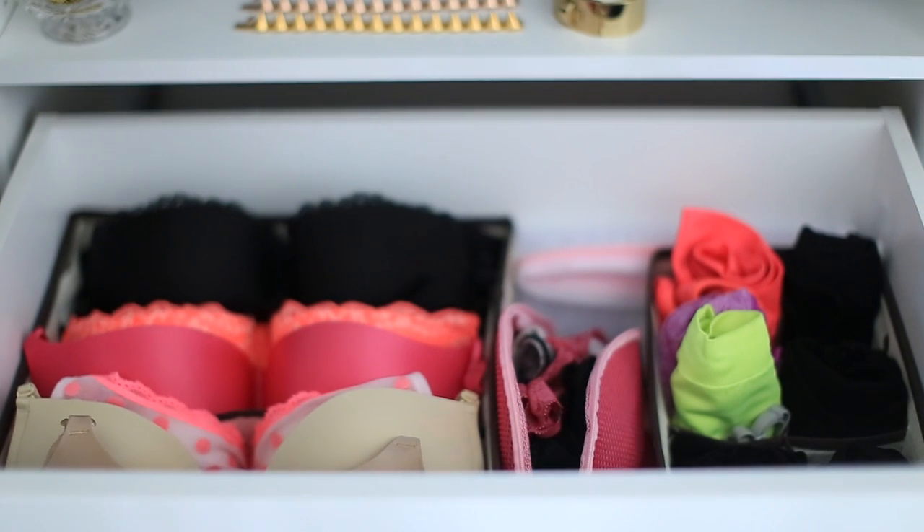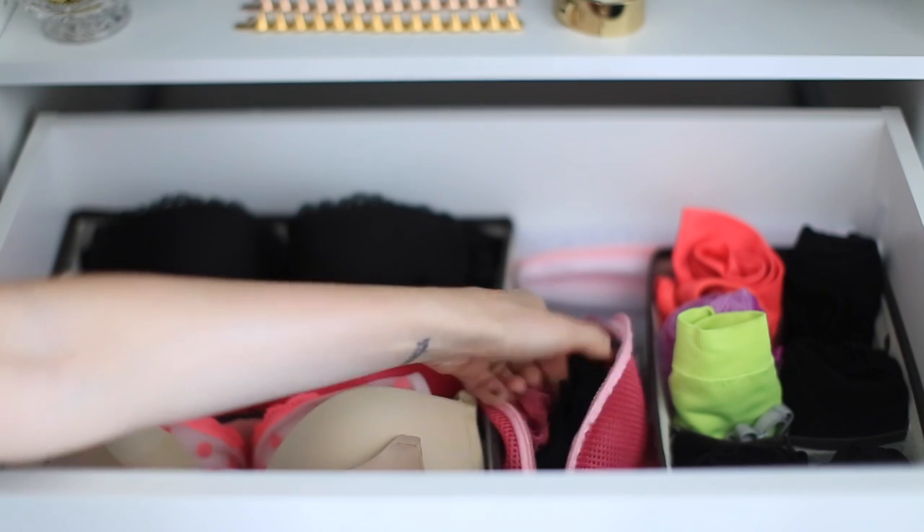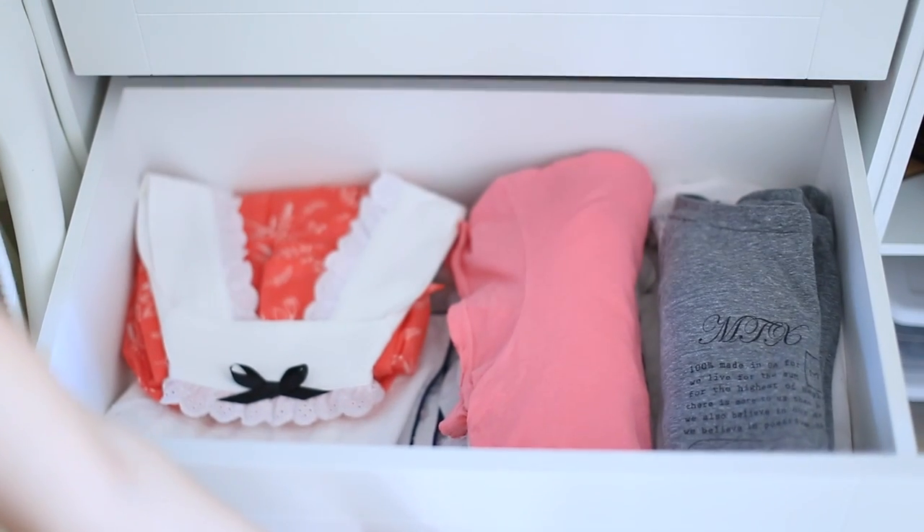The top drawer is my bras and underwear — I actually did a video in the summer about how I organized that, and I got these organizers from Amazon.com. That's where I stack my sports bras and traditional bras. I have a mesh bag for my underwear, which is great because you can just throw it in the laundry or travel with it. The second drawer is where all my lingerie and specialty items are — I have a nice collection from Victoria's Secret and various other stores. I call it my good wife drawer — it's my fun drawer. The third drawer going down is pajamas, socks, and all that.